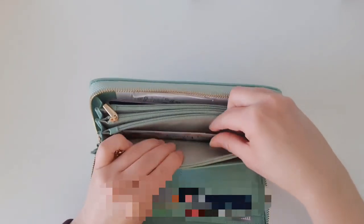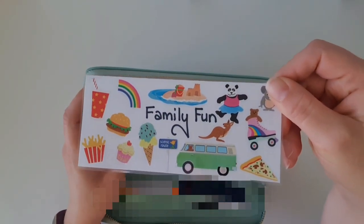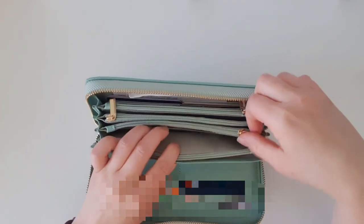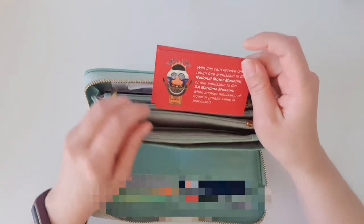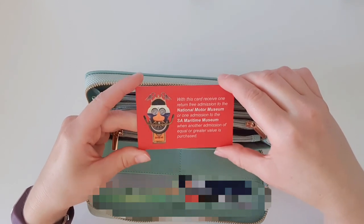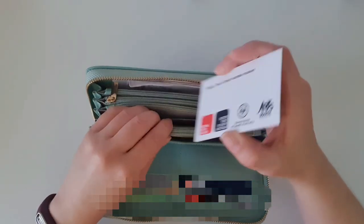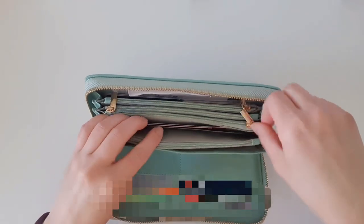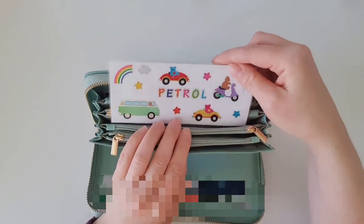Next category is family fun — I've decorated it with Mrs. Grossman stickers showing things our family enjoys. Each fortnight we allocate ourselves family fun money, around a hundred dollars. I can also put gift cards or vouchers in here. We've currently got one for the National Motor Museum and one for the SA Maritime Museum, and if I put them in this family fun pocket I'll remember to use them.